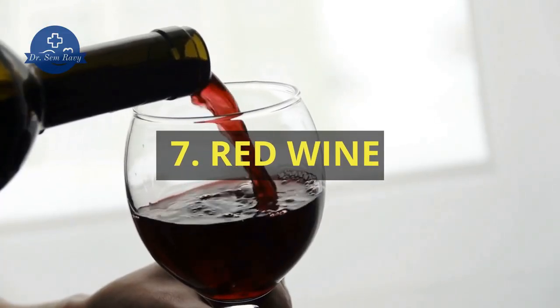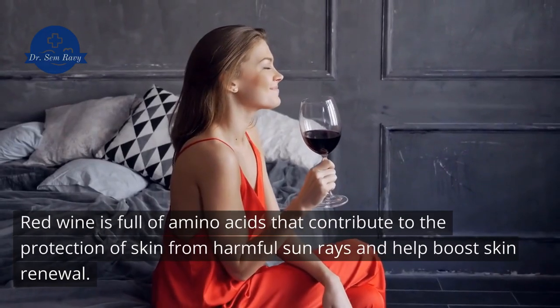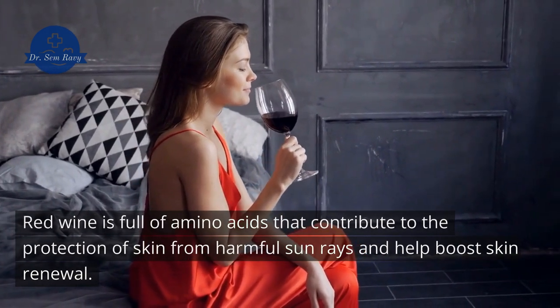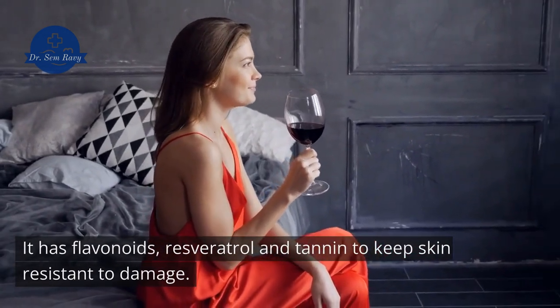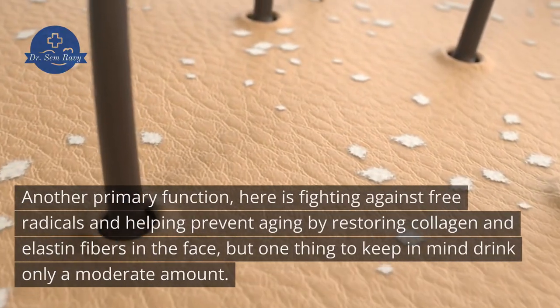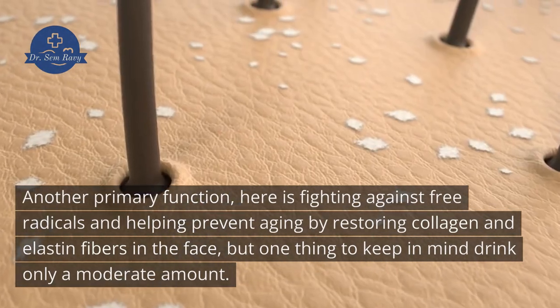7. Red Wine. Have you ever thought that red wine has an effect on keeping you looking young? Red wine is full of amino acids that contribute to protecting skin from harmful sun rays and help boost skin renewal. It has flavonoids, resveratrol, and tannins to keep skin resistant to damage. Another primary function is fighting against free radicals and helping prevent aging by restoring collagen and elastin fibers in the face. But keep in mind: drink only a moderate amount.